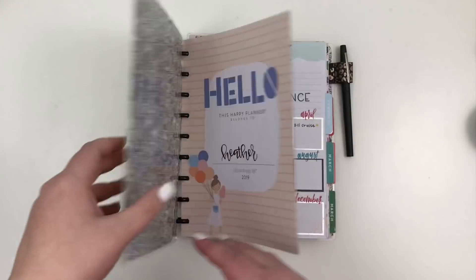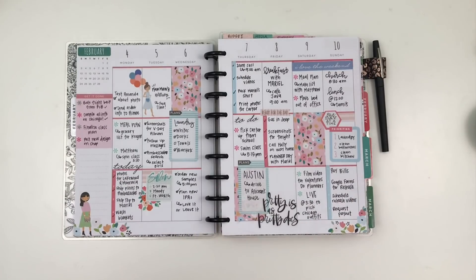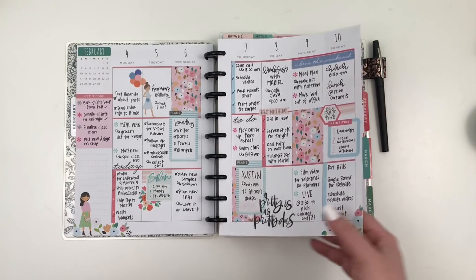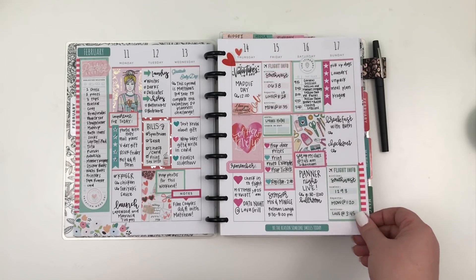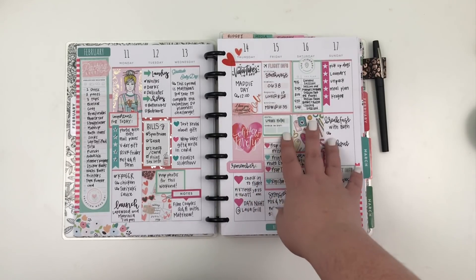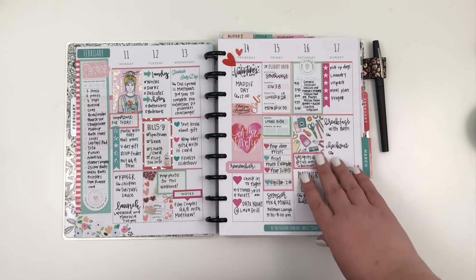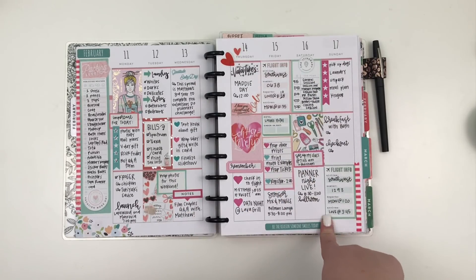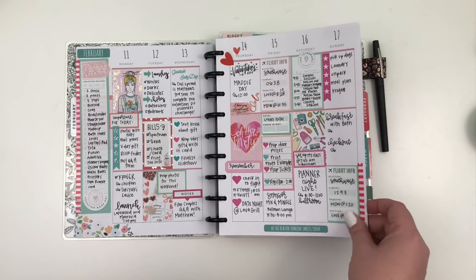Next we have my Franken planner — this is several planners in one. We're going to start with my catch-all planner. I'm not going to show you the monthly spread because I use it for budgeting, so it's a bit personal. This is what I refer to pretty much every day for what needs to get done, both at home and when I'm out. This spread was actually done by Matthew for Valentine's Day — that's why it doesn't look like something I'd do, but it's still cute and it was fun to fill out.